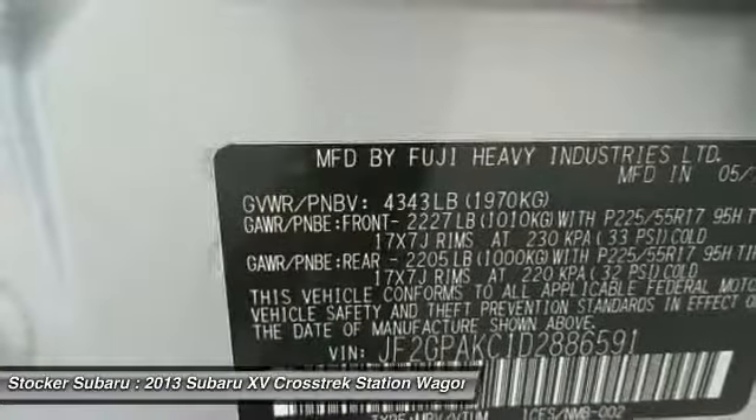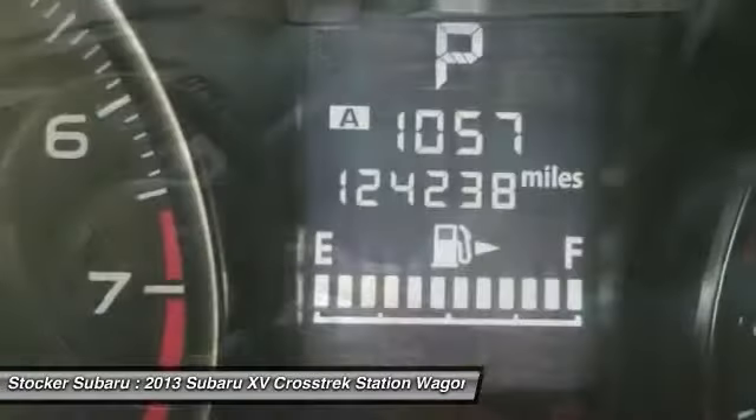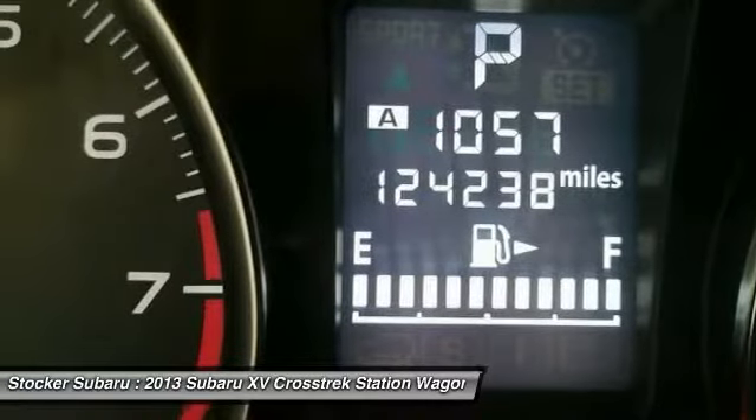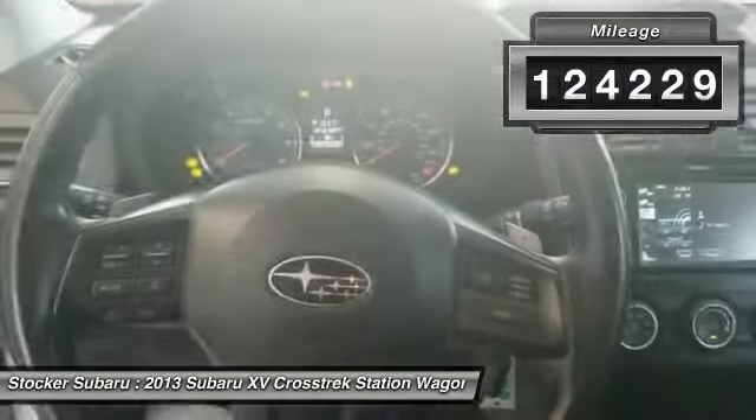And since it's a Subaru, you know the XV Crosstrek is built to last. This vehicle has less than 125,000 miles.